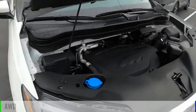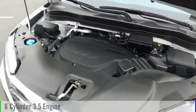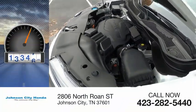This vehicle is powered by an all-wheel drive, six-cylinder, 3.5-liter engine. This vehicle has less than 20,000 miles.